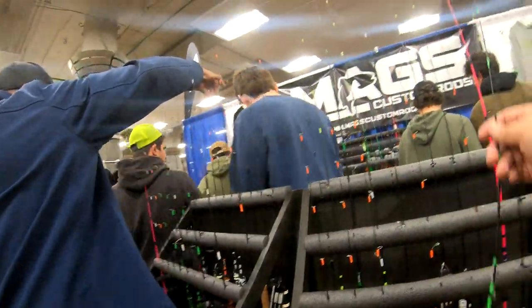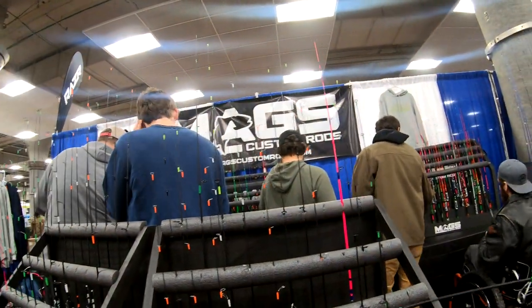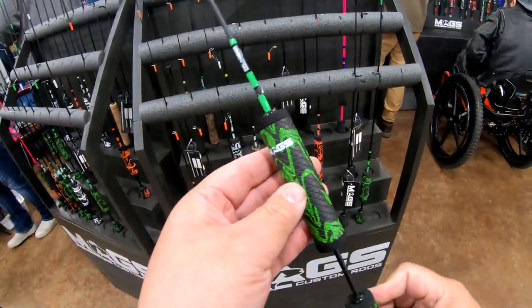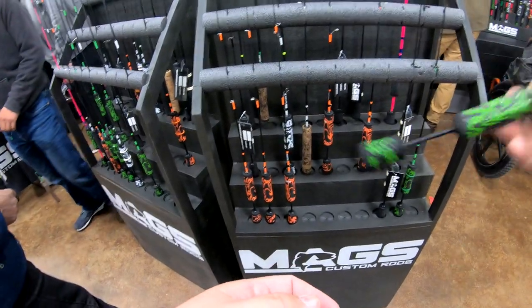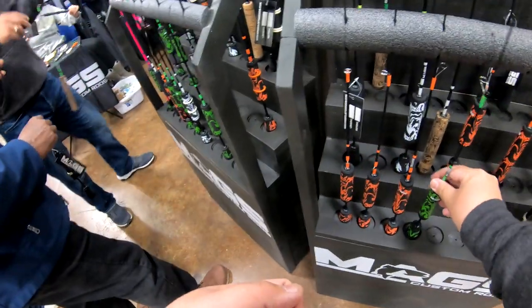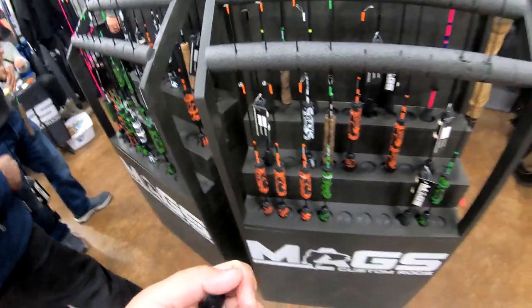Wow, so many things to see here, guys. Mag's Custom Rods — pretty sweet. It's kind of what I want to do. Really nice rods, very lightweight. A lot of cool custom rod makers out there.